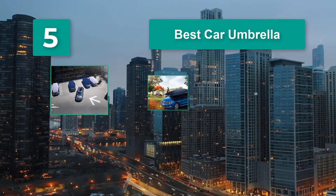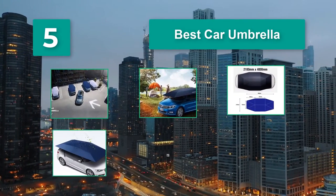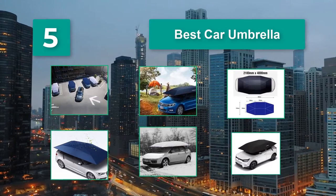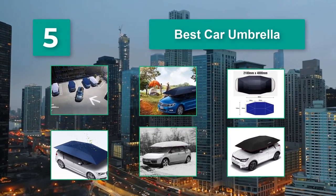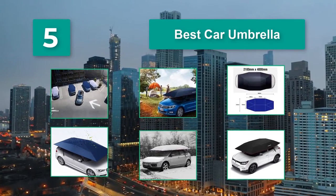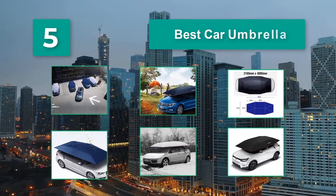These umbrellas for cars can put your worries aside in most conditions wherever you park your car. Besides, you might also consider other materials for your car such as best all-season tires, car wiper blades, car vacuum cleaners, and car canopies.